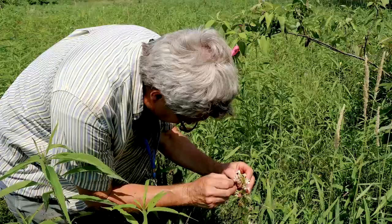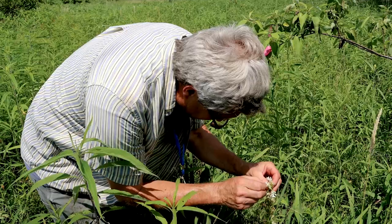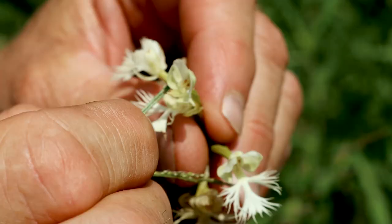Unfortunately, because this orchid has become so rare, so has the sphinx moth. In fact, many believe it's extinct. And that's where people come in now. This very small, isolated population here is in need of human intervention. So volunteers and staff, around the 4th of July — usually when it's 95 degrees and hot and humid — are out here exchanging the pollen between plants and cross-pollinating these orchids.